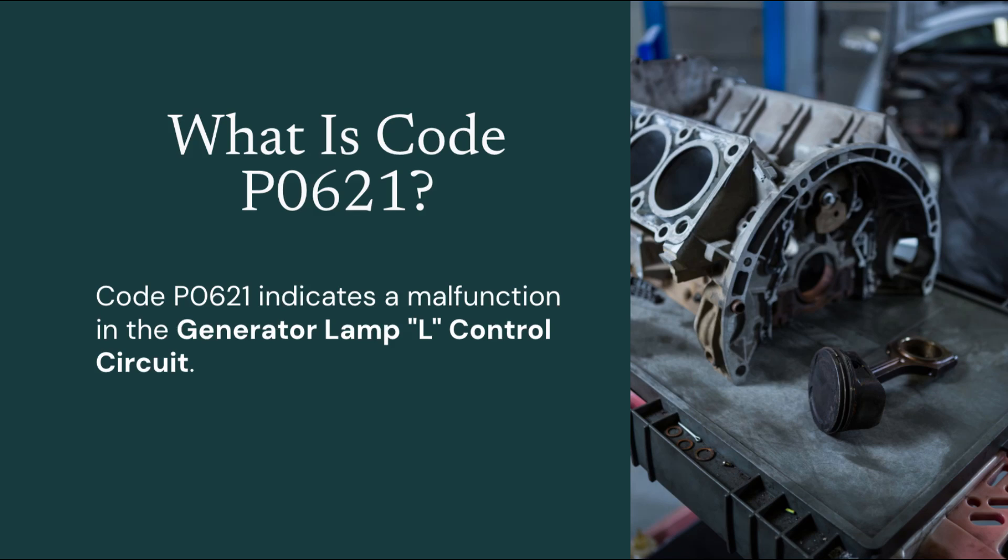Code P0621 — what it means. Code P0621 refers to a generator lamp L-control circuit malfunction. In simpler terms, this means that the vehicle's computer, also known as the PCM, has detected an issue with the electrical signal coming from the alternator's L-terminal.